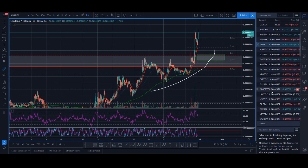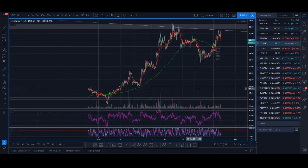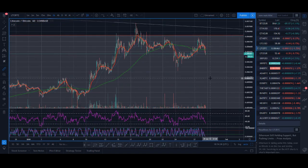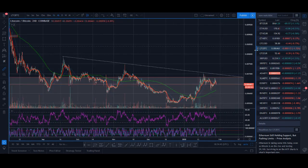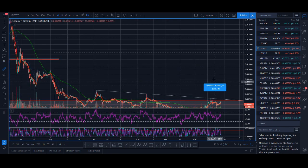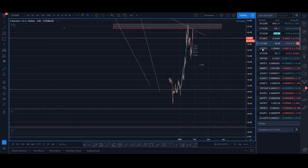ADA is looking good, and I think if Litecoin breaks out of that inverse head and shoulder pattern I pointed out on the LTC/BTC chart, it can be huge — not just for Litecoin but for the whole cryptocurrency market. Litecoin was the biggest bull back in early 2019 and could be the leading indicator again. I'm hoping it is.